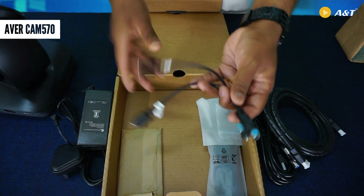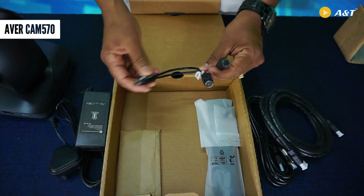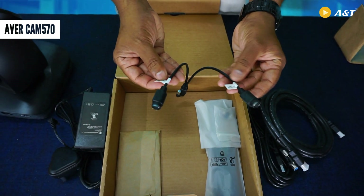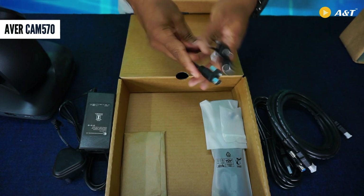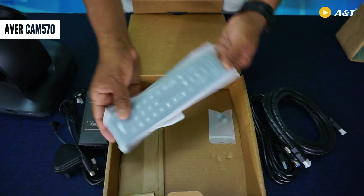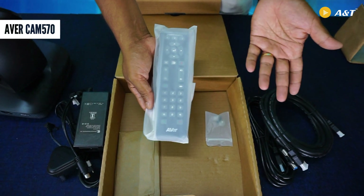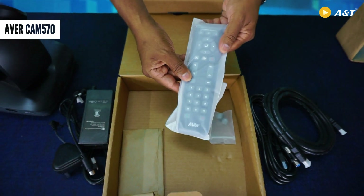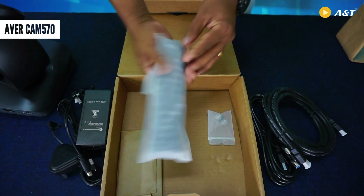We have an RS232 cable, which can be used to connect multiple cameras into a daisy chain. RS232 in and RS232 out interfaces are available, and this cable can be connected to the camera. We also have a remote control here. This remote control is common to all cameras like Cam 520 Pro 2, VC 520 Pro 2, Cam 550, and Cam 570 — the form factor, buttons, and color of the remote are all the same.